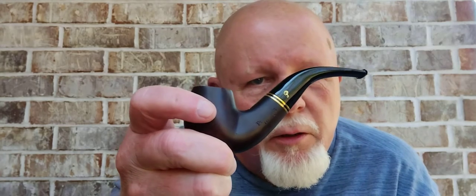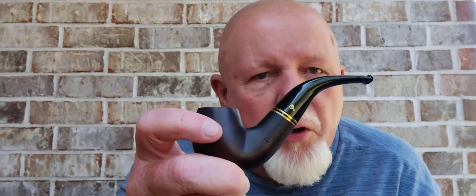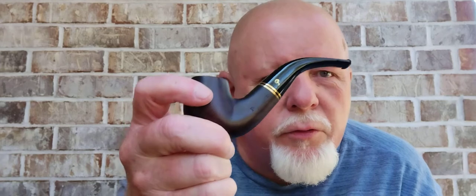Hey everybody, this is Brody Joe and today I am smoking my brand new Peterson Tarone bent billiard 230 that just arrived yesterday and I'm loving it. Today I'm beginning my first of three reviews on the wonderful blends that I won in David's St. David's Pipes giveaway last week.